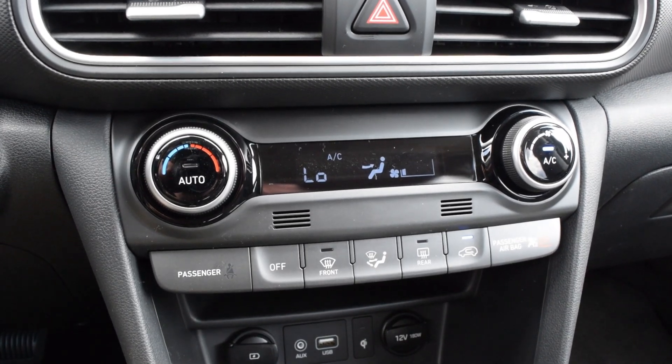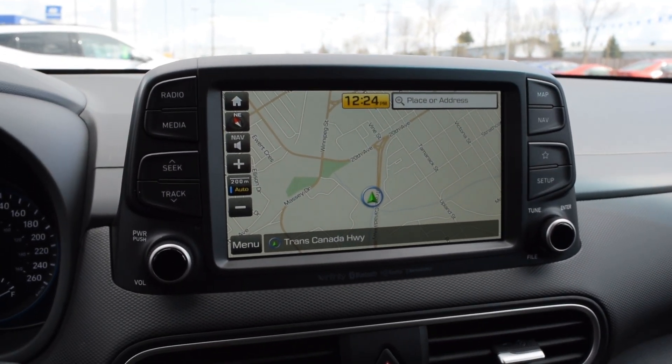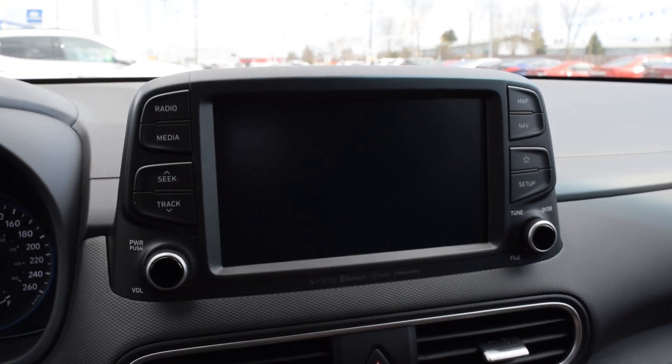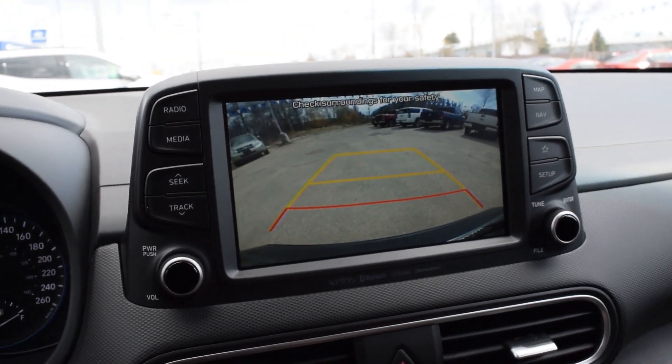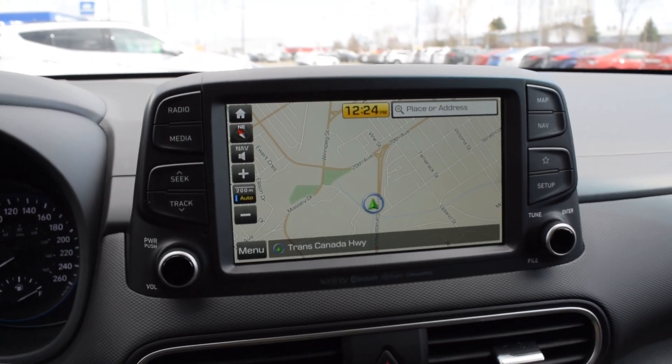Above it temperature controls, and this does come with navigation and it's a touchscreen display that's seven inches. When you go in reverse you have a backup cam. And this vehicle, like most of them, does come with Apple CarPlay and Android Auto.